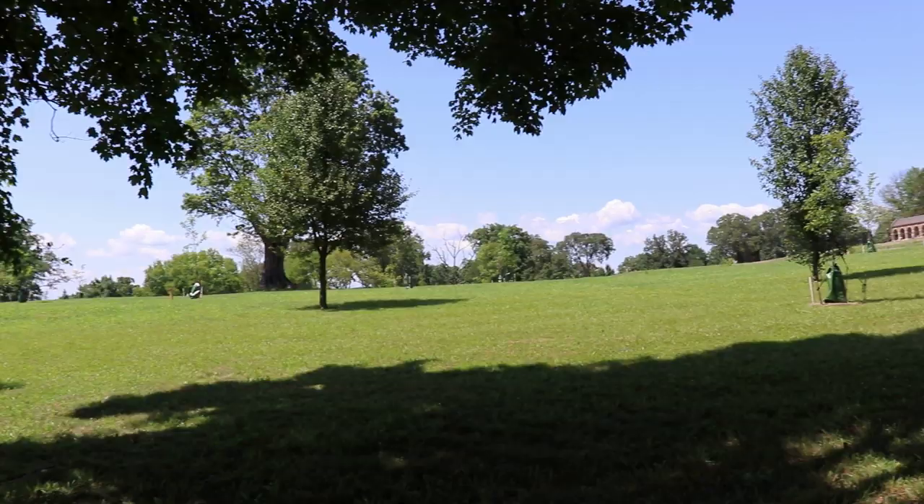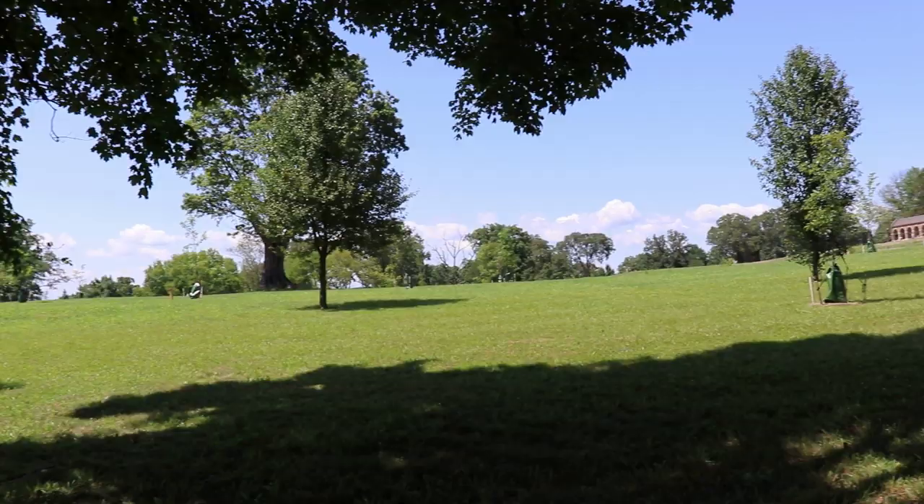Look at this old tree right here — so beautiful. It's not open to the public yet, they're still doing a lot of construction, but hopefully by next year we'll be able to come here and check this park out.